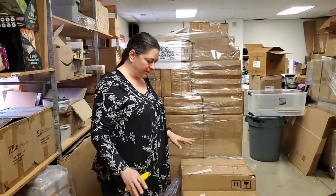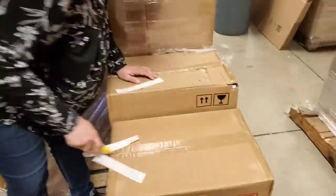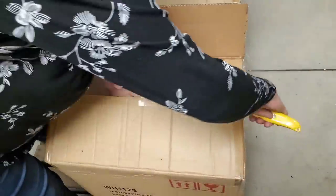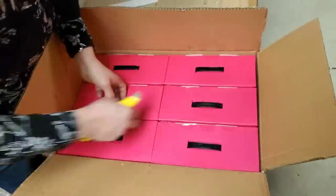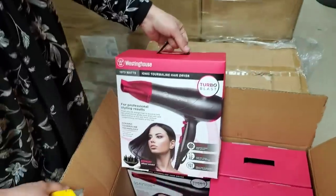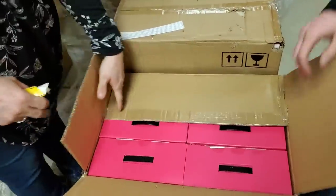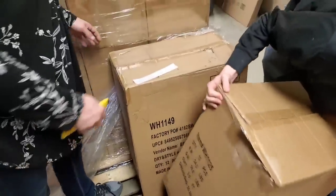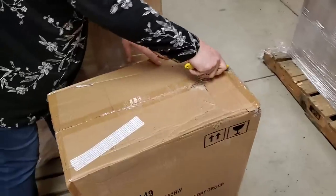We haven't had any repeats from what we opened from the first palette — I don't think so. You're always right. Oh, there's another hair dryer — that's good. I'm glad we have more of those in stock. Westinghouse is a decent brand. This whole company had more name brand stuff — we don't usually get a ton of name brand stuff, so that was nice.